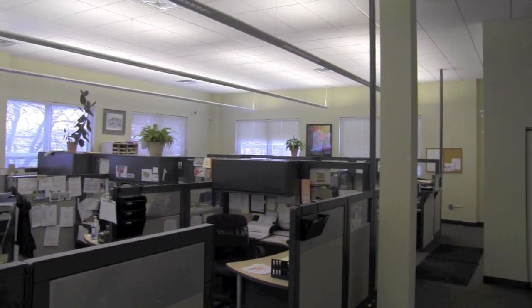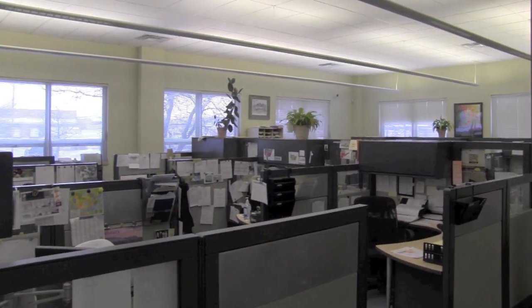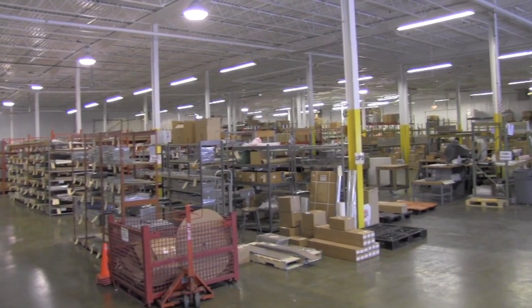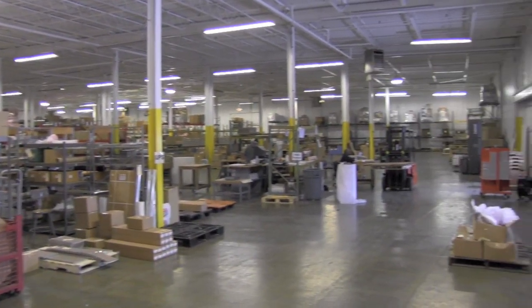This is Graphics' 45,000 square foot facility, which houses their entire operation, including offices, factory, and warehouse. They moved here back in 2008, just six years after the Katz family's second generation took over this family business.